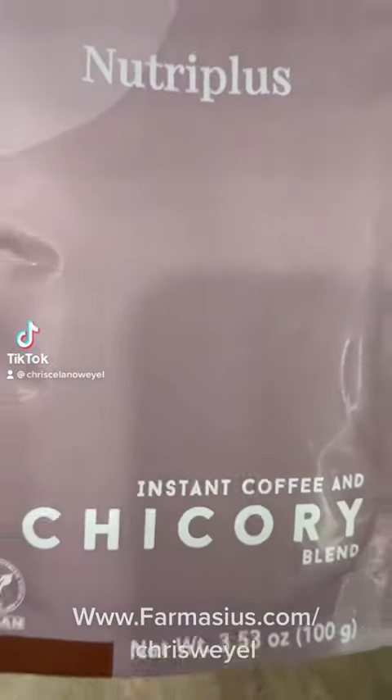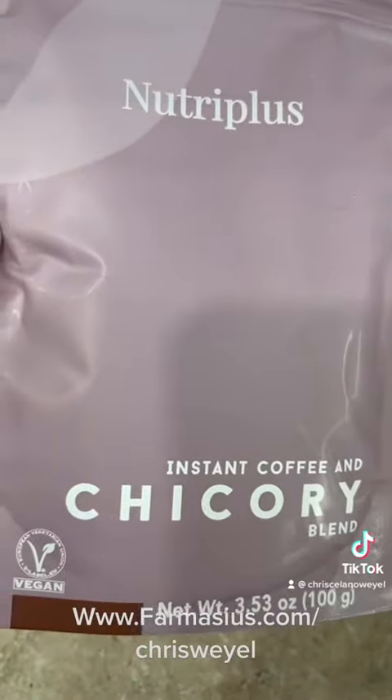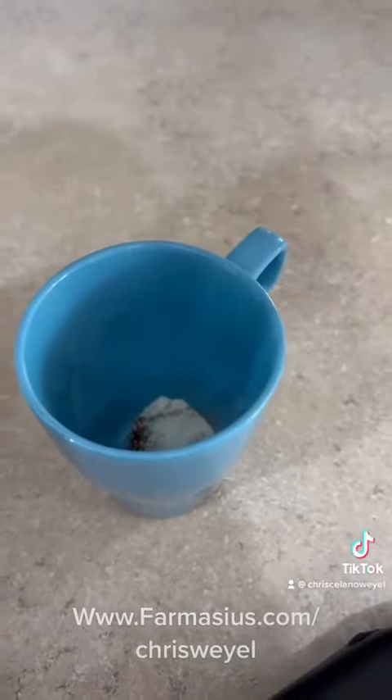Coffee with benefits, my friends. This chicory coffee has 60% chicory, 40% instant coffee.